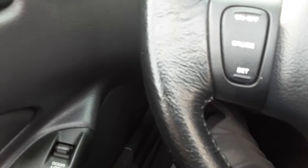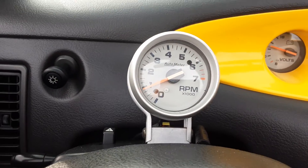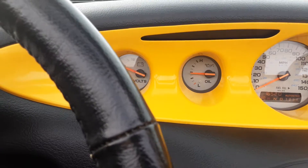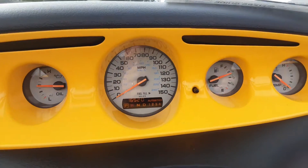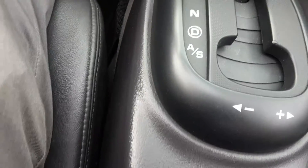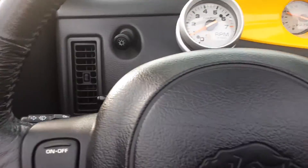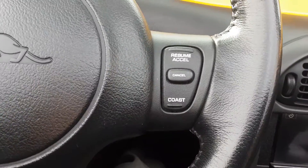This is powered by the 3.5 Chrysler V6. We'll start her up. Got a steering column mounted tachometer, a volt meter, oil pressure meter, speedometer, odometer, fuel gauge, and temperature gauge. It's an automatic transmission — you can shift manually if you'd like. It does have cruise control right there on the steering wheel on either side.